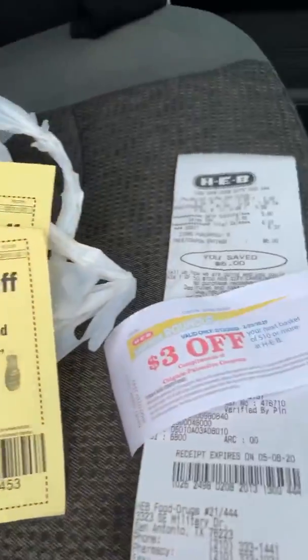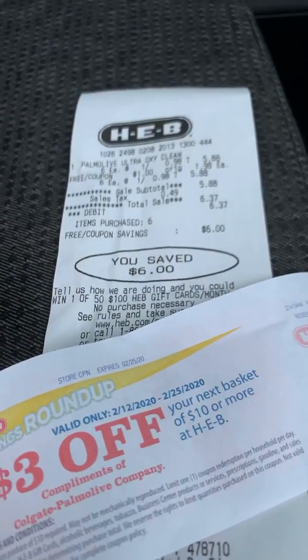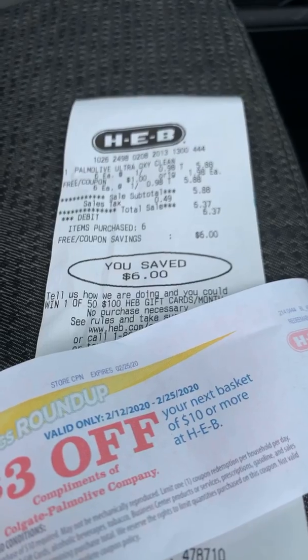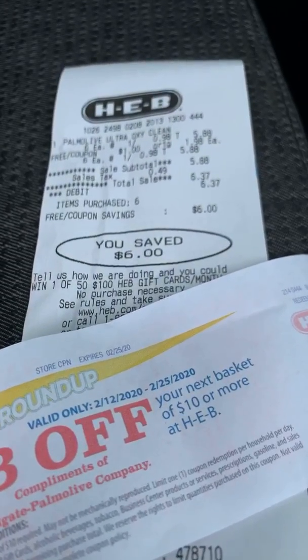I am at H-E-B getting this wonderful Catalina deal. It is the weekend, so for those of you going out shopping, don't forget to grab this deal. It is a Catalina deal and it is a very inexpensive deal — totally worth it.